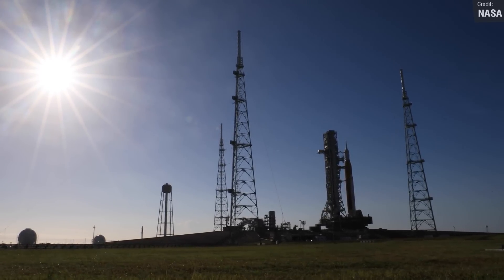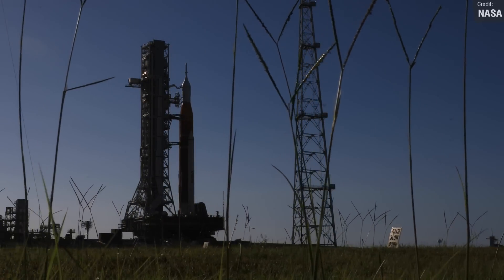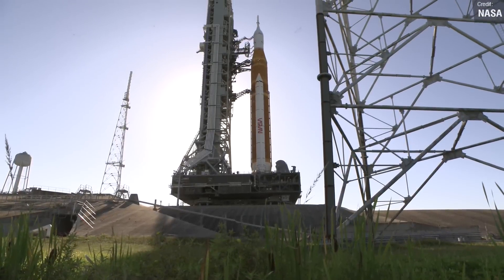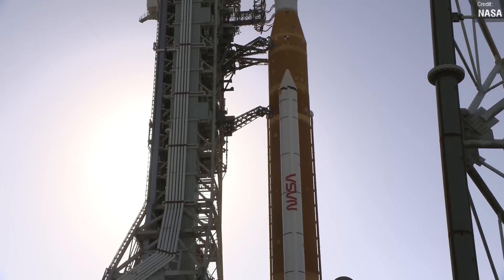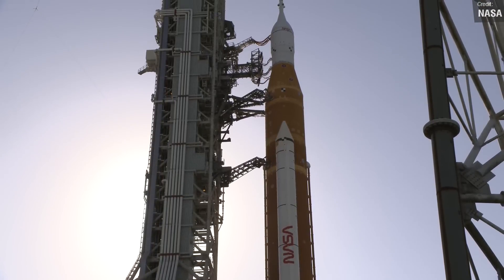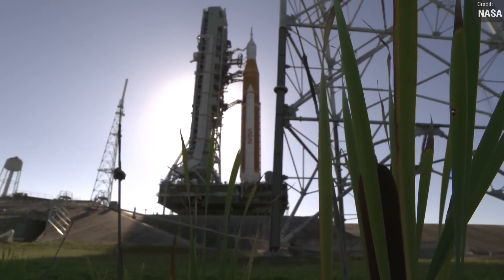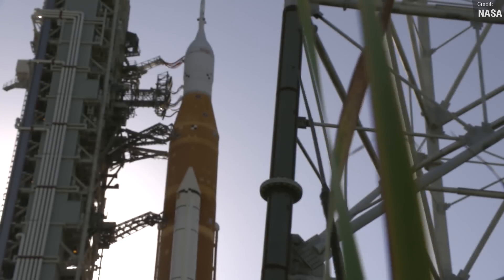NASA first attempted this back in April during the very first SLS rollout, but unfortunately loose flange bolts contributed to a hydrogen leak in the umbilical cords from the mobile launch platform to the interim cryogenic propulsion stage, and NASA was unable to complete the fueling process. Hopefully things go well this time around. The wet dress rehearsal is the final set of tests the rocket will need to undergo before it can finally launch, so I'm keeping my fingers and toes crossed that we can finally see an SLS launch this year.